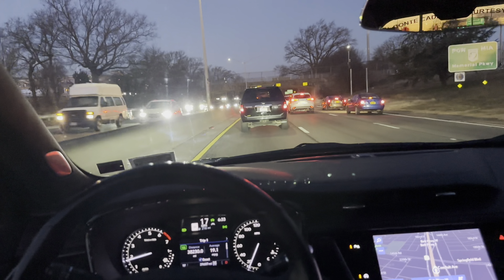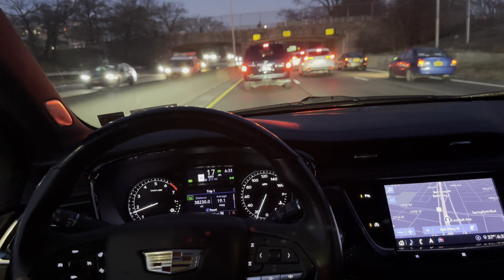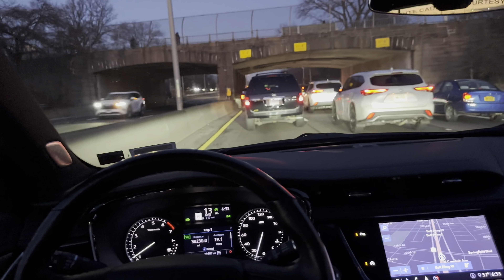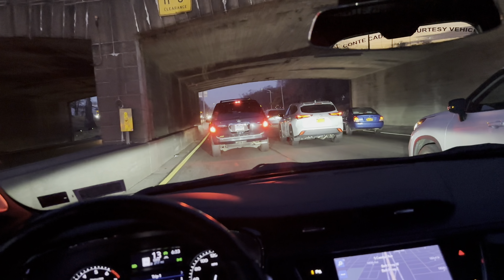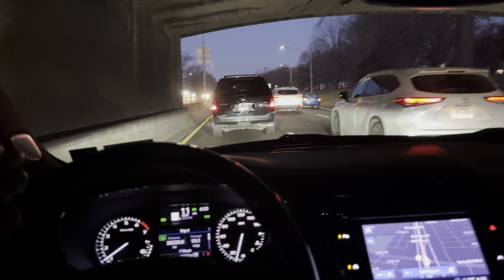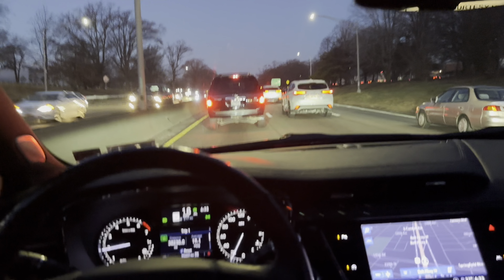The only thing I would add to this truck is Super Cruise — that would make it a fantastic driver. I'm pretty sure the Uber guys would love it. Look at all this traffic we've got to deal with. When you're in this level of traffic and you get in the left lane, you turn on Super Cruise and just sit there and coast.